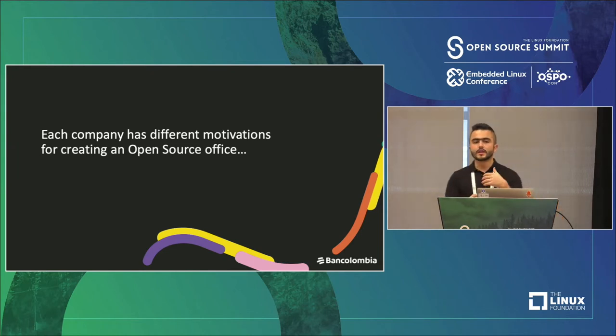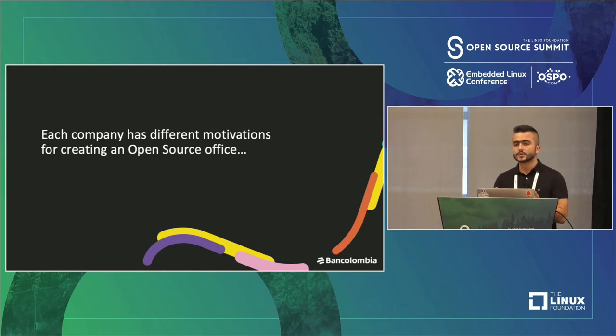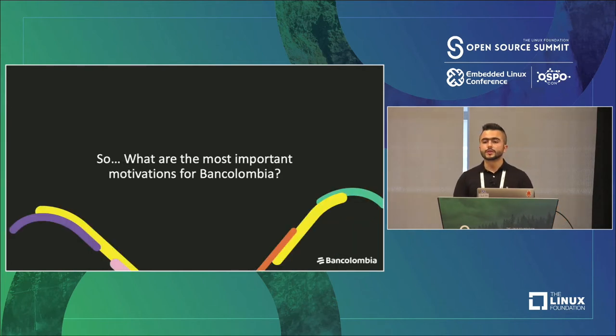You can create an open source office for economic efficiency, for defining new architecture values for your new applications, to consume more open source, to contribute, or to create community around the projects that you are releasing. But what are the most important motivations for BanColombia with the open source office creation?